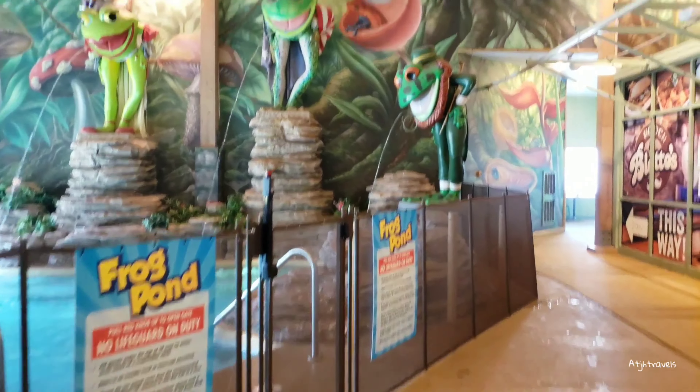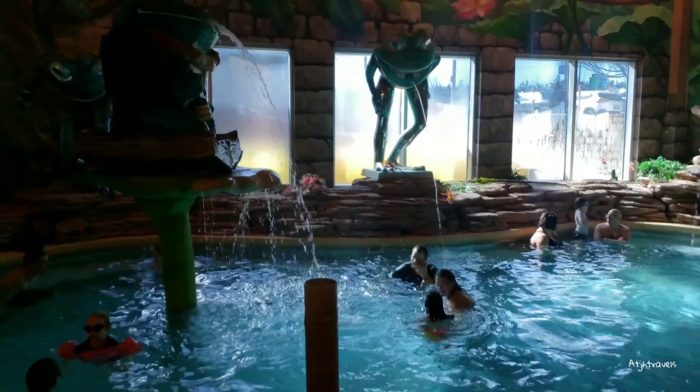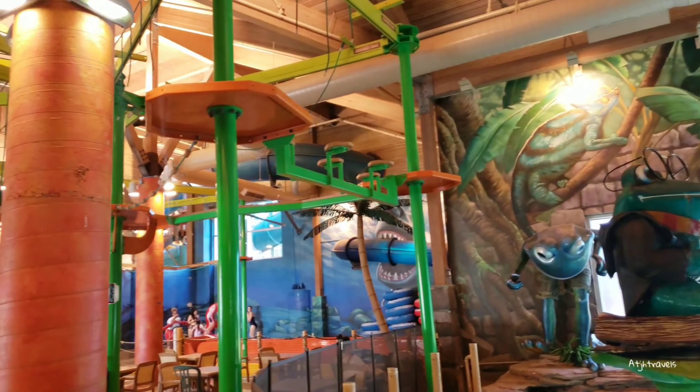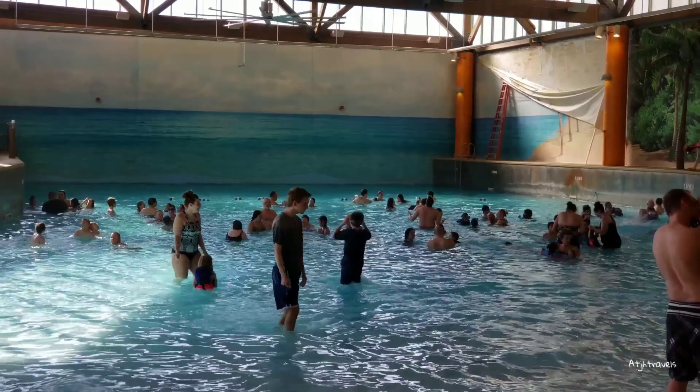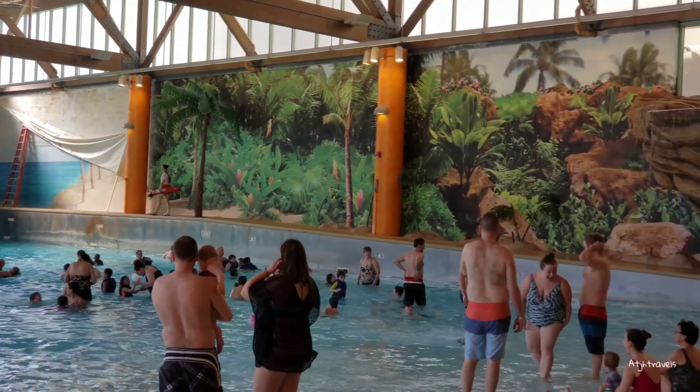So this is the family frog pond. And here's the wave pool — it's really big. They added this a few years ago.